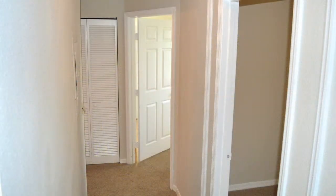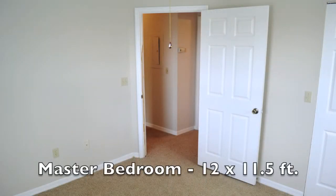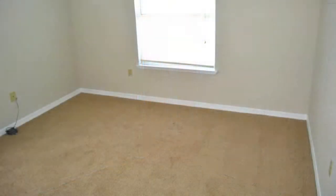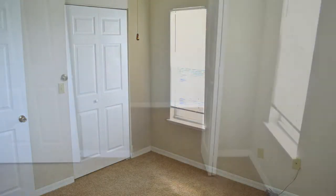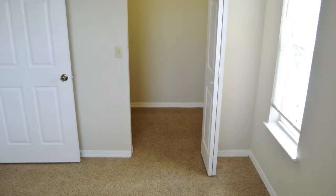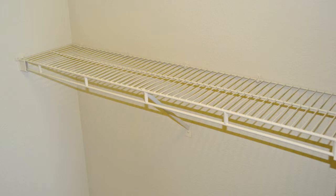A few feet from the den's entrance, you'll find the entrance to the carpeted master bedroom. It measures 12 by 11½ feet, has a ceiling fan and two windows. A 4-foot-wide window overlooks the lake and golf course, and the 2-foot-wide window puts you up at treetop level. Near this window is the 6 by 5-foot walk-in closet, with three long shelves already in place.